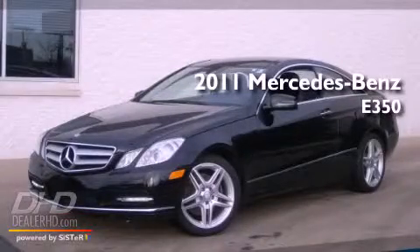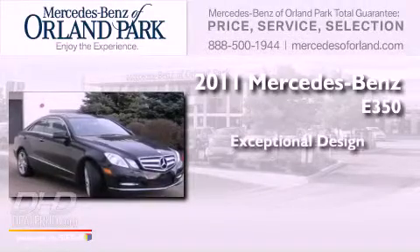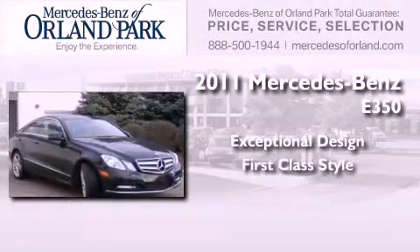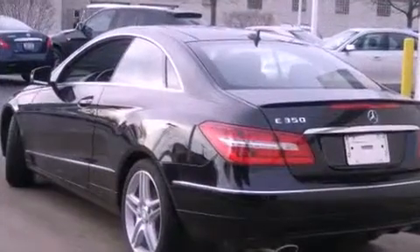This is a brand new 2011 Mercedes-Benz E350. All of the following features are included.